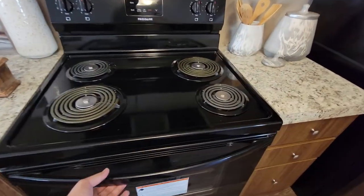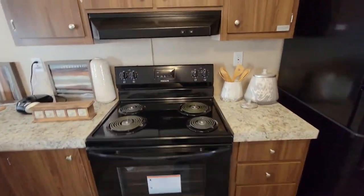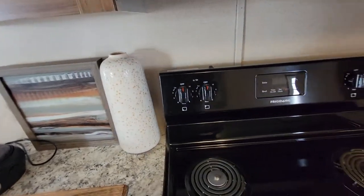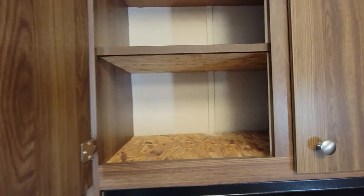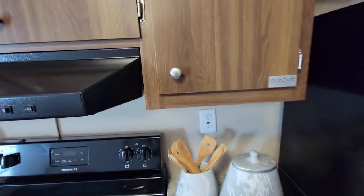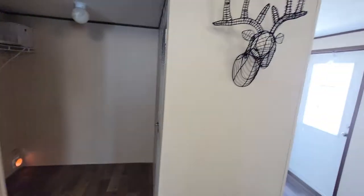Electric range and fridge — they're all name brand appliances. We offer a five-year extended service contract for free on the appliances, and seven years on the AC compressor. Full-size cabinets to fit full-size dishes, so you won't have to worry about whether your plates are going to fit. They're Duracraft, which is really, really good because they're designed for durability.